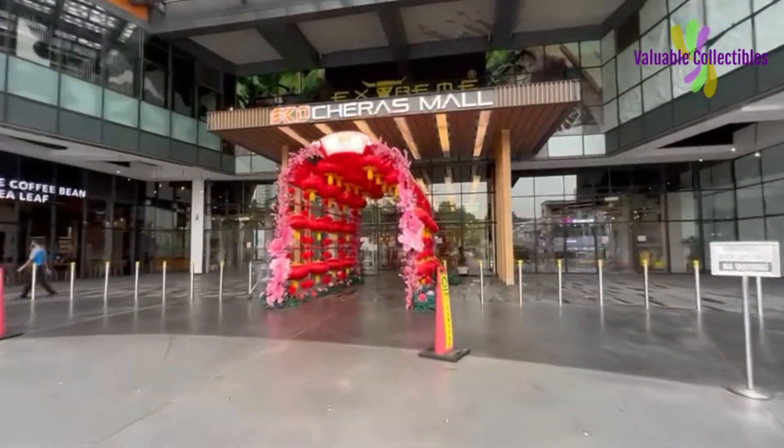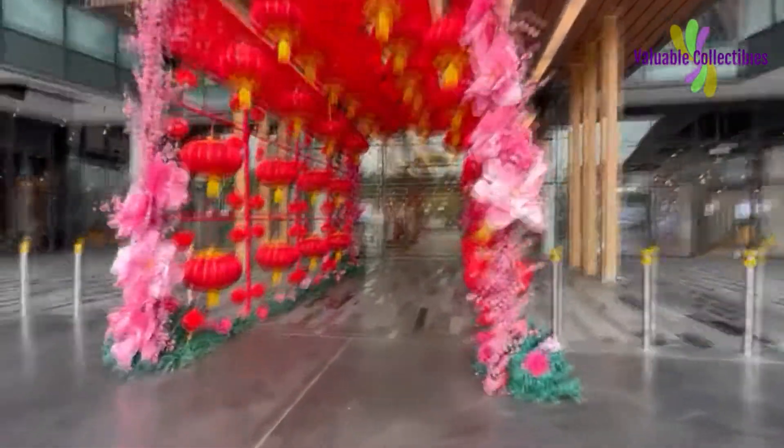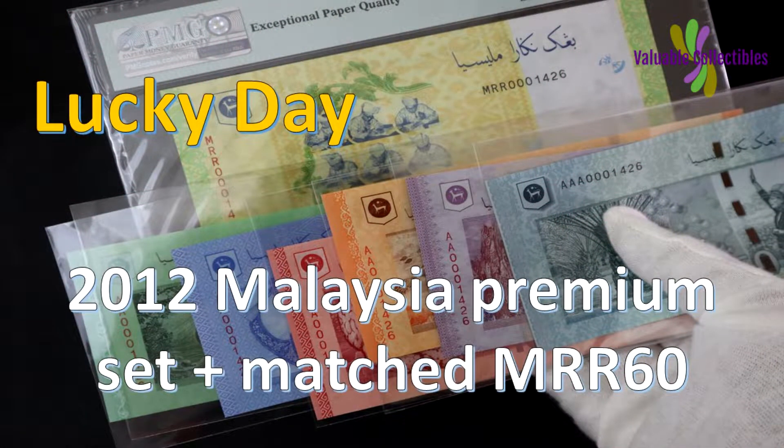In the previous video I shared about my lucky day where I was able to match the 2012 Malaysia Premium Set with the MRR60.